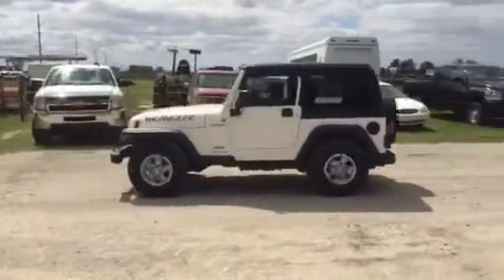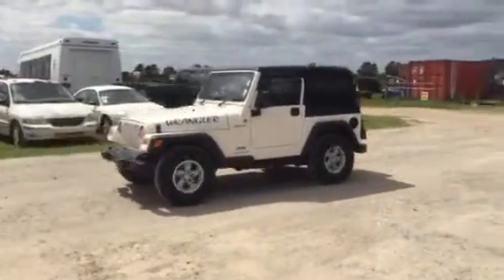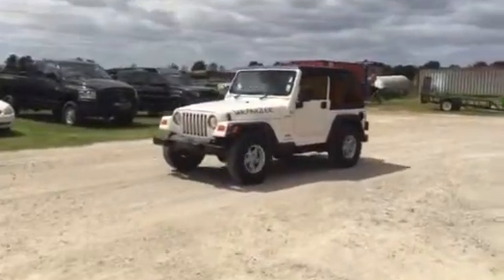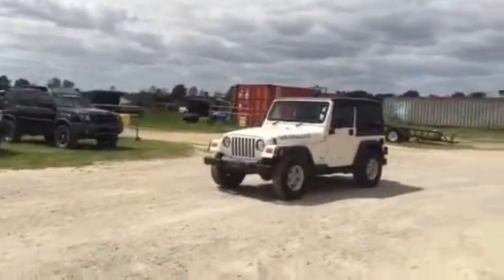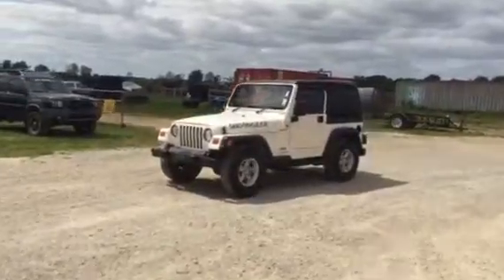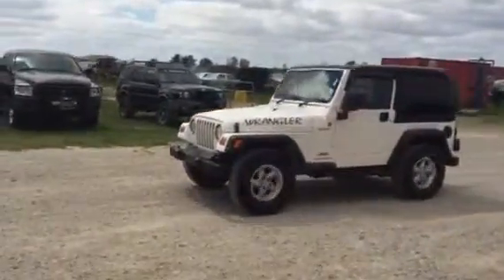Welcome to Jimmy Stiles. We're backing up this 2006 Jeep Wrangler four-wheel drive right-hand steer. You can see the steering is on the right-hand side — that means this will make a nice little mail route Jeep, or a nice little Jeep to run around town in.